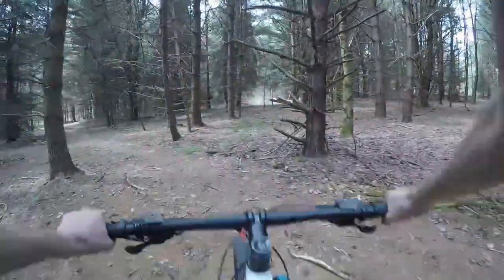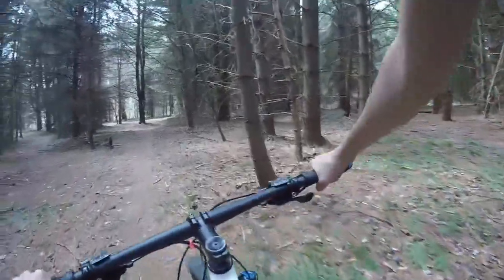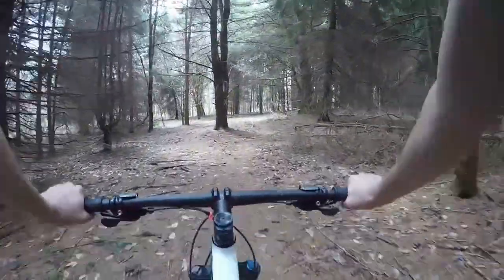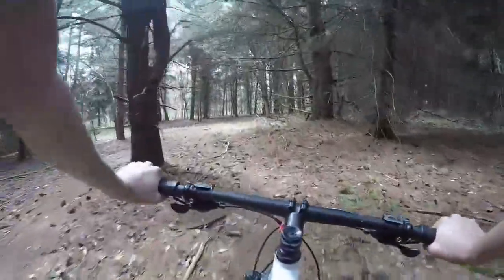This is ridiculous — you guys probably can't tell, but these roots are like six, seven inches off the ground. Oh, this is kind of cool — a little roundabout. I'm no city driver, but I think you stay to the right.